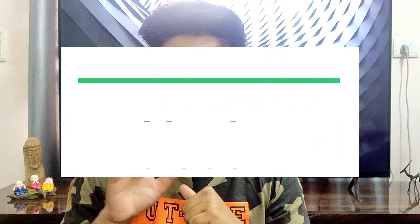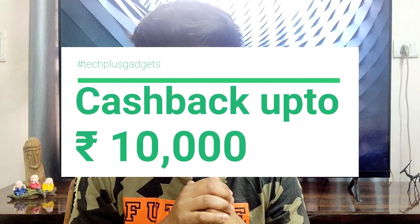So now, if you buy this phone, you can get 10,000 cashback and some other offers from Samsung. If you want to know about that offer, please watch this video.